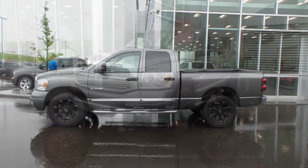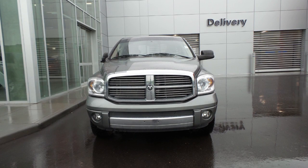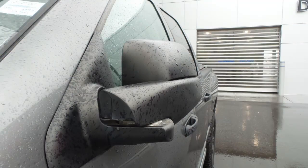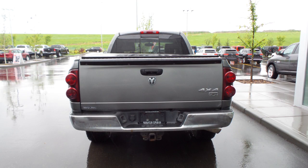Hi Sheldon. This 2008 Ram 1500 Laramie Crew Cab comes equipped with a 5.7 litre engine and automatic transmission, halogen headlamps, fog lamps, power-heated folding side mirrors, a trailer hitch receiver, 20 inch aluminum wheels, and a mineral gray metallic exterior.